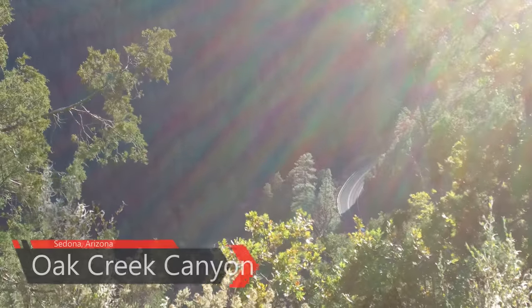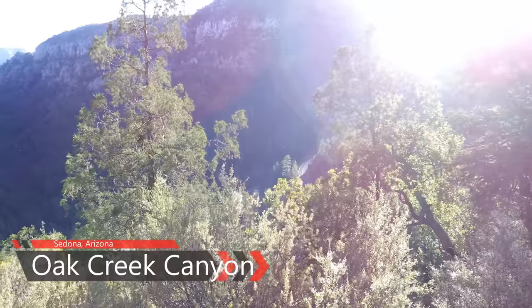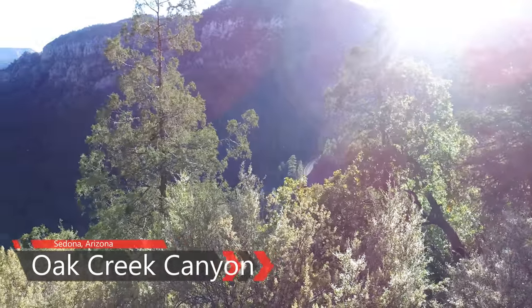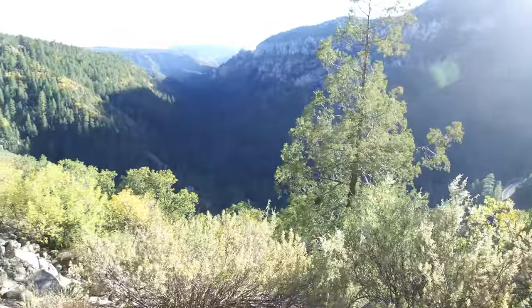Now let's go check out Sedona. Shortly after turning south from our camp, Arizona Route 89A drops via several precipitous switchbacks into the surprisingly lush Oak Creek Canyon, the northern gateway to Sedona.